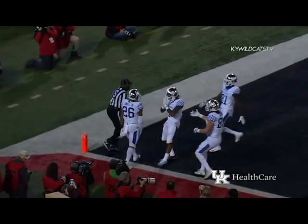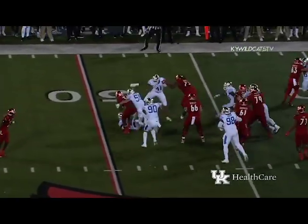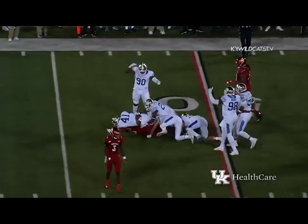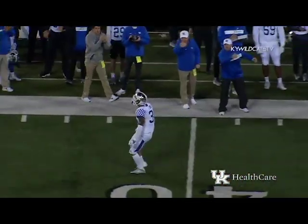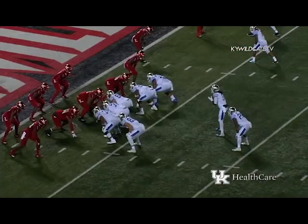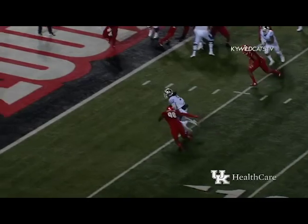Benny Snell Jr. It's third down and a yard. Louisville going quickly and Smith's hitting the backfield — and he's thrown for a loss. Jordan Jones got to him first, then Cash Daniel — a loss of three, back to the Kentucky 48.